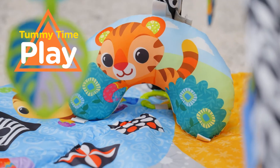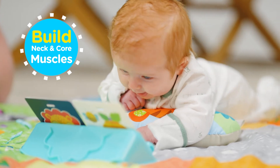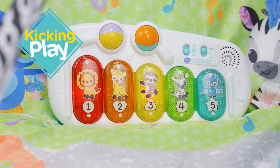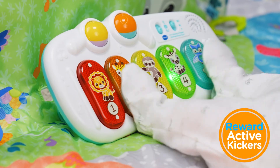A specially designed washable tummy time pillow helps to build neck and core muscles through inviting activities. Use the attached xylophone panel to reward active kickers with sounds and lights.